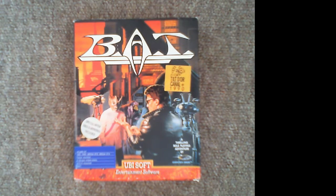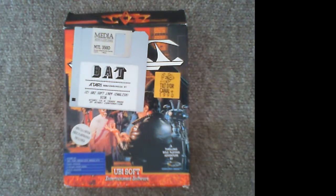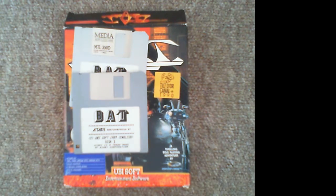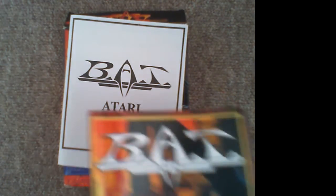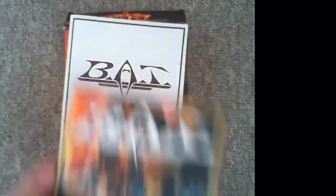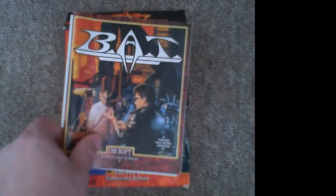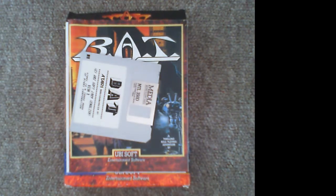So let's look at the box contents for the Atari ST version. We have two discs, an instruction manual, a novella in various different languages which isn't actually that long. It helps a bit with the story in the game. We also have a third disc and a Ubisoft club membership form.